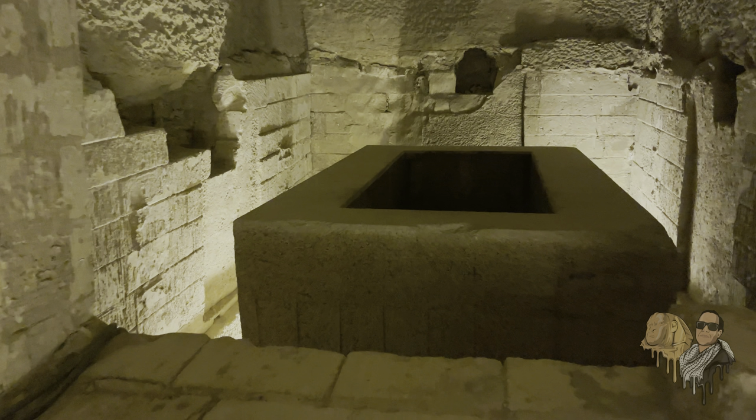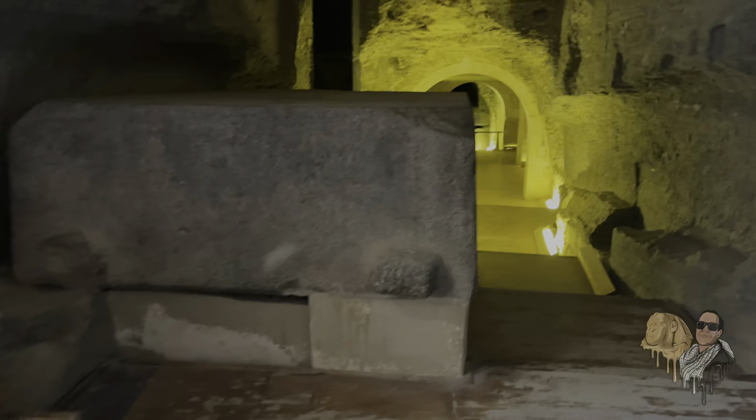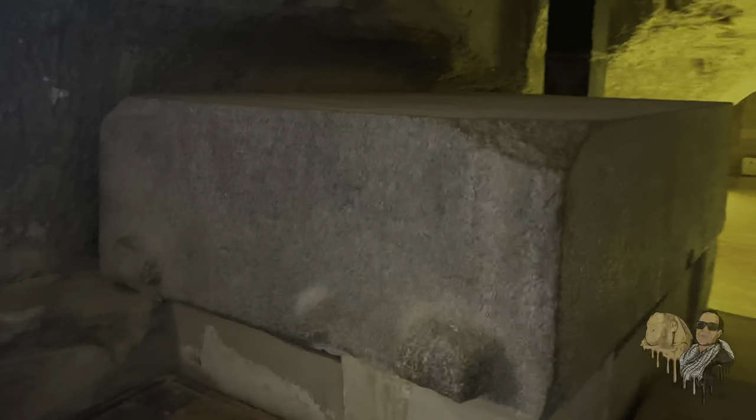Some historians say these were not sarcophagi intended for bull burials and offer alternative explanations ranging from resonating chambers to seed banks. Our imagination is left to wonder what would have happened inside the box when the lid was left on — what function did it serve and who built it? When we carefully analyze its lid, which we passed upon entering the Serapium and which is often passed over by the casual tourist, we would find one of those clues hidden in plain sight.